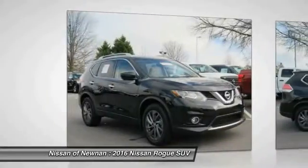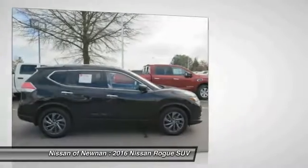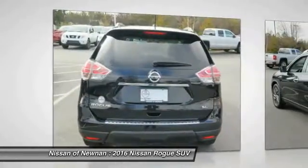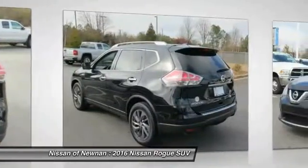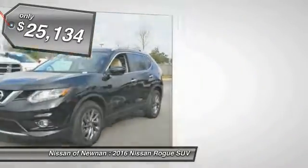The stylish Rogue gets 27 miles per gallon and still boasts nearly 58 cubic feet of cargo space. With a five-star side impact safety rating and intuitive all-wheel drive for confident handling, the Rogue is more than you expect and everything you deserve, and is priced below $30,000.